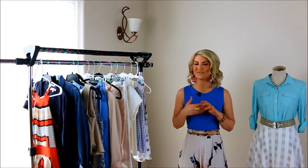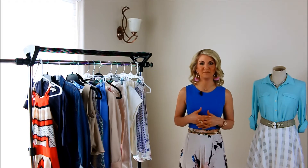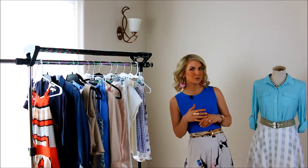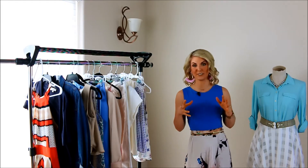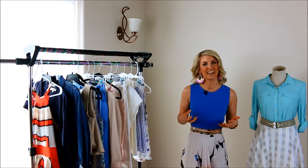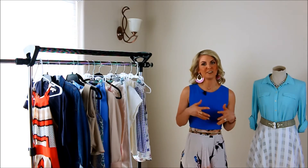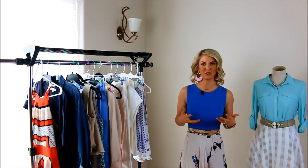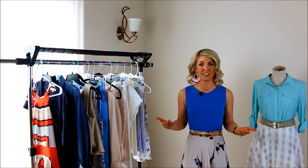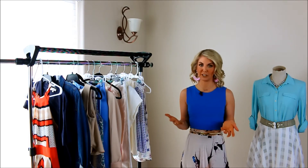Hey there! Spring has finally sprung and with that comes Easter. Easter has always been one of my favorite holidays — it may just be the fact that my birthday always fell around that time. Even last year my birthday was on Easter. I wanted to share some of my favorite outfit inspirations so that you can feel ready whether you're going to Easter brunch or Easter Sunday service, whatever your day may bring you.